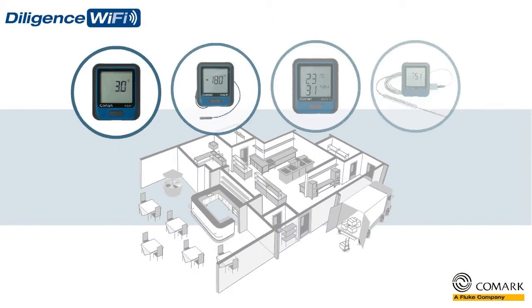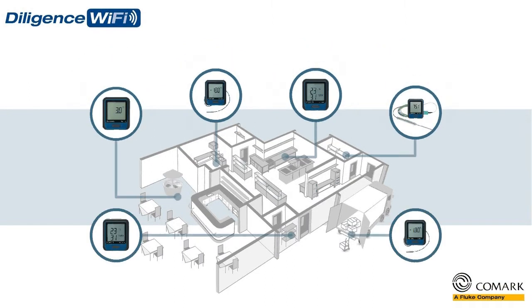Features a range of YNOS data loggers, which will help you to automatically monitor the temperatures of all of your critical food storage and food preparation areas, 24 hours a day, 7 days a week. Our Diligence Wi-Fi data loggers help you to keep track of everything more efficiently and more accurately.